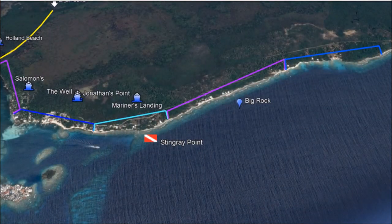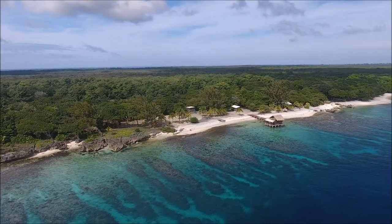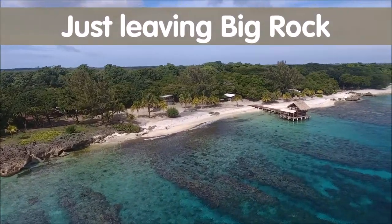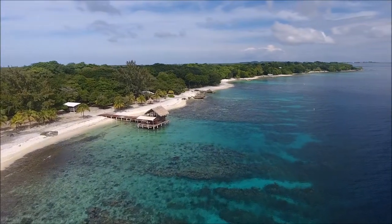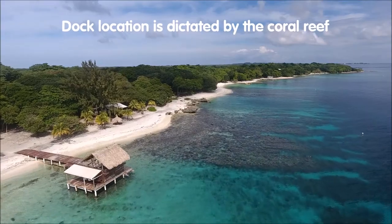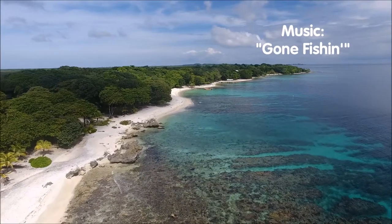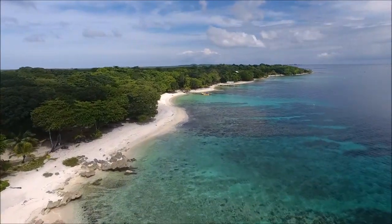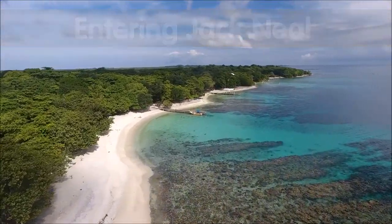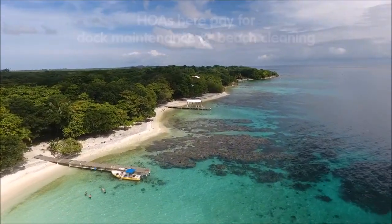Going east towards town, we get to Jack Neal Beach. You can see the incredible fringing reef around this area — we're actually just leaving Big Rock and heading into the Jack Neal area. There are places to build docks in this area, but you've just got to be sure you're not going to be building on top of the coral reef, of course. It's an area with HOAs as well, that pays for the beach cleaning and the maintenance of the communal dock right there.